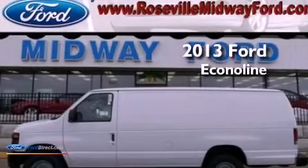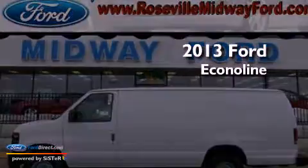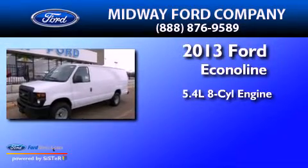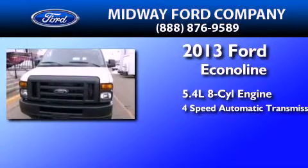This is a brand new 2013 Ford EconoLine. It features a 5.4 liter 8 cylinder engine and a 4 speed automatic transmission.